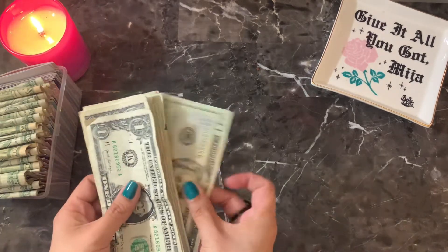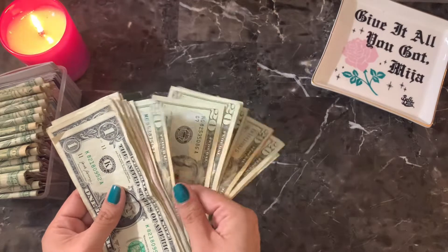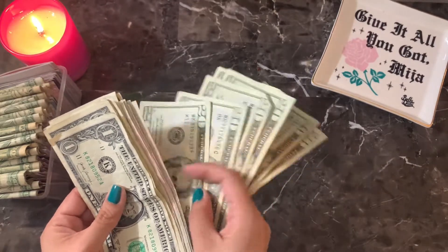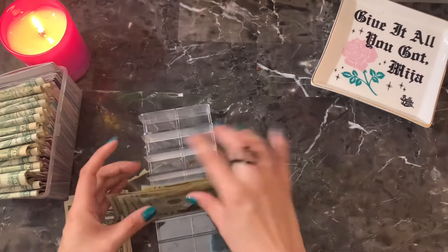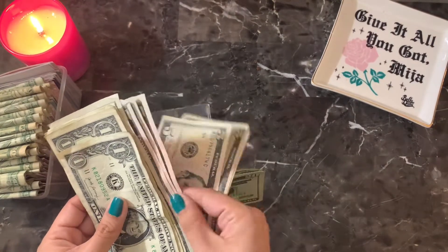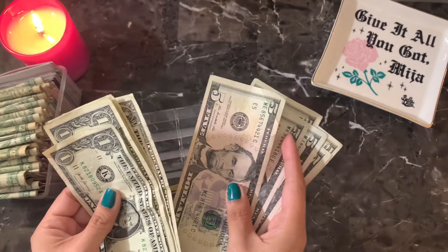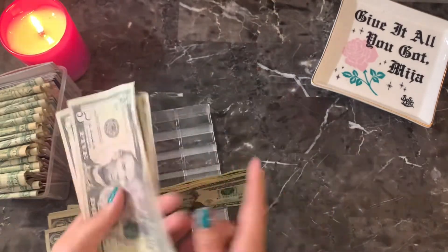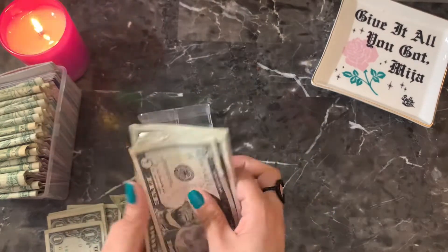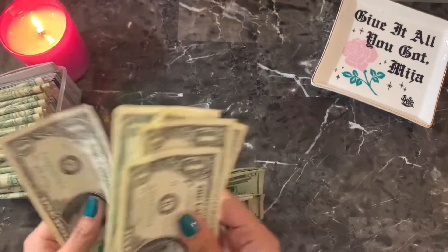Okay, so let's just count this. We have $20, $40, $60, $80, $100, $120, $140, $160, $180, $200. And then $20, $5, $10, $15, $20, $25, $30, $35, $40. And then $41, $42, $43, $44, $45.